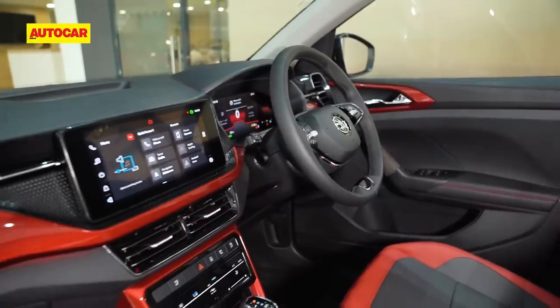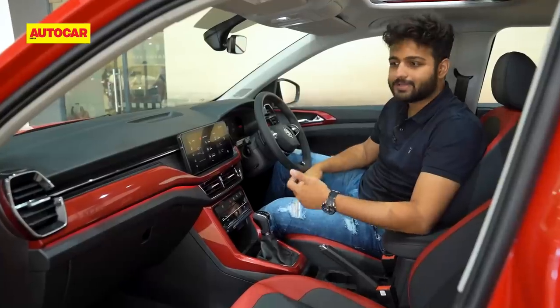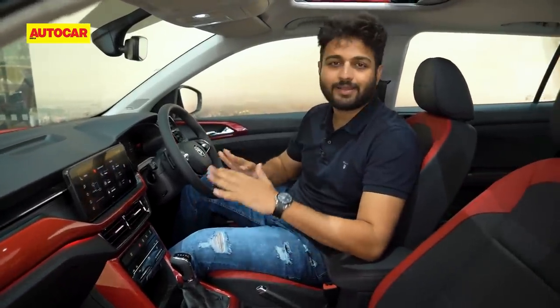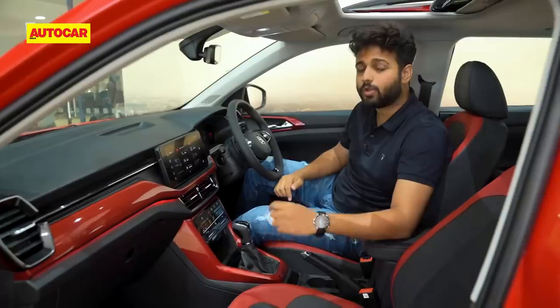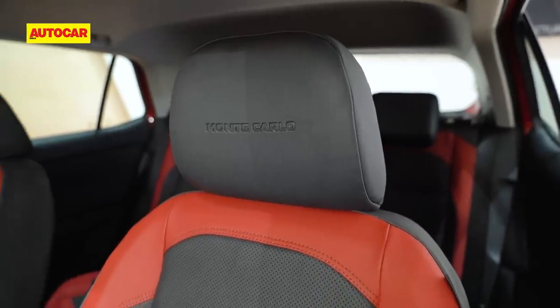Inside the Monte Carlo, they've really gone all out with the red and black. You have this lovely gloss red panel on the dashboard, and even if you buy the Monte Carlo in white, you still get the red bits — that's something you'll have to live with. There's red ambient lighting, the seats get lovely red and black leather upholstery, quality is top-notch, and you have Monte Carlo etching in all the headrests, front and rear.